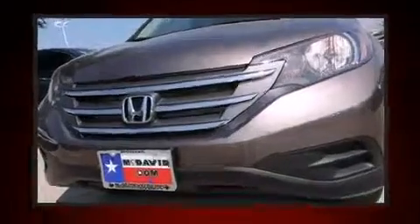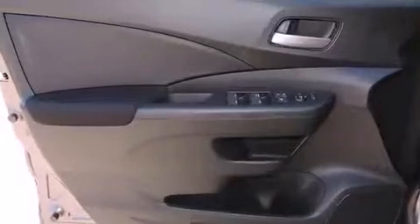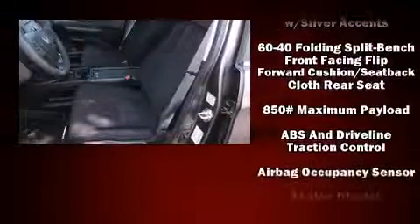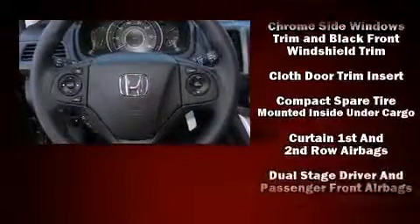Audio features include a CD player with MP3 capability and four well-positioned speakers. Honda ensures the safety and security of its passengers with equipment such as head curtain airbags, front and side impact airbags, traction control, brake assist, and ignition disabling.